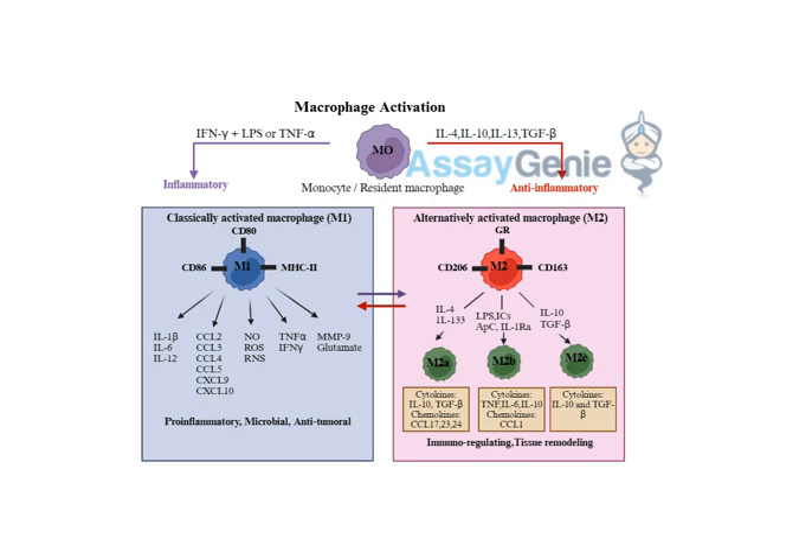Think of M2 macrophages as the peacekeepers — they're telling the M1 macrophages to stand down, the threat is gone, time to start patching things up. These M2 macrophages are masters of tissue repair. They release factors that stimulate the growth of new blood vessels, helping bring nutrients and oxygen to the damaged area. They also help clear out cellular debris and promote the formation of new tissue.